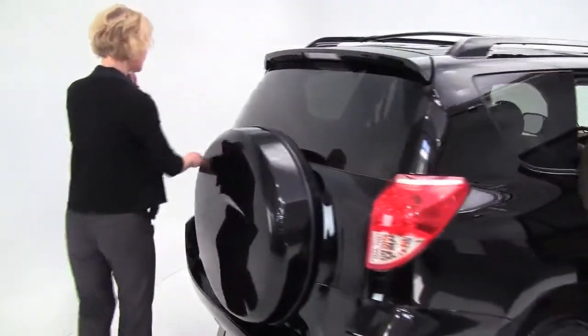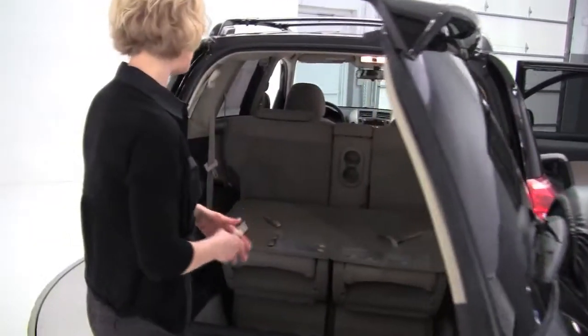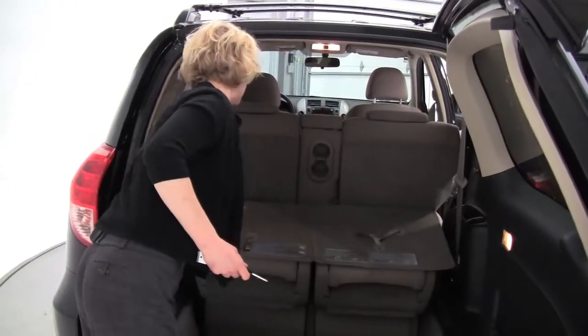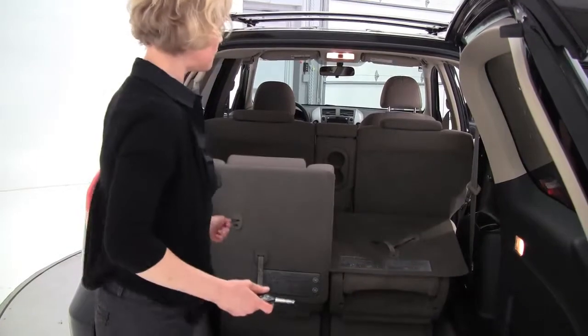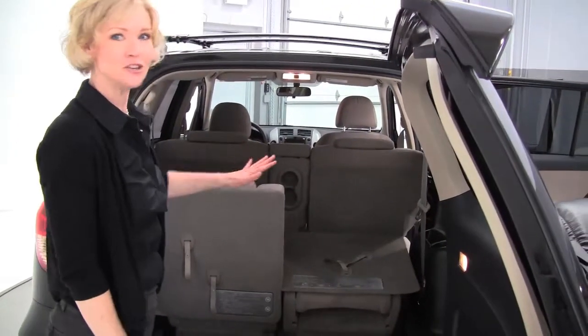Come on around now. The special feature to this is it does have the third row seat option. This is so wonderful, even for a smaller vehicle. They do move forward 50-50 split, should you need that cargo space — otherwise if you have extra passengers, perfect.